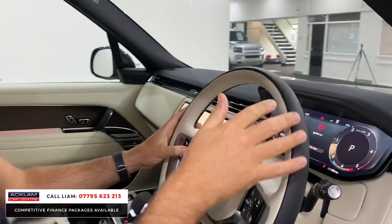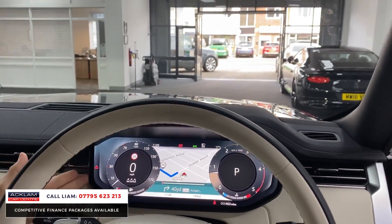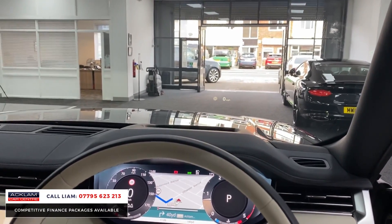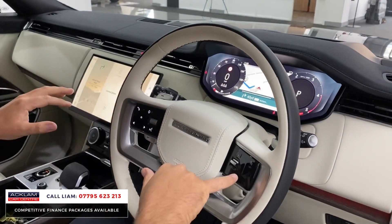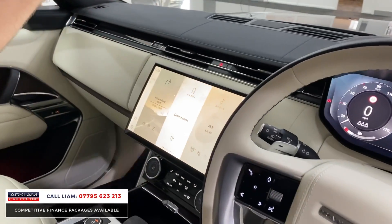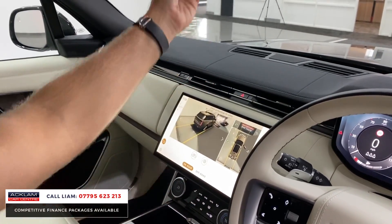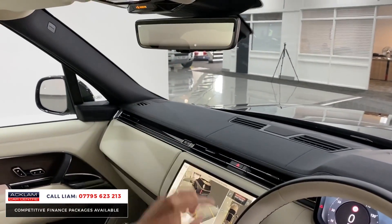Heads up display. You've then got your full 3D which comes out of the dashboard. You've got the huge 13.1 inch screen in the centre, heated steering wheel, adaptive cruise control, and a 3D full surround camera system, which is huge. You've then got the clear sight camera there.